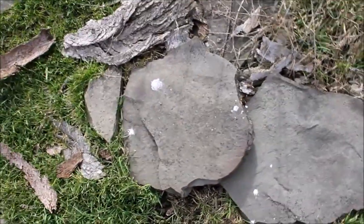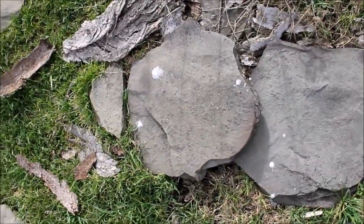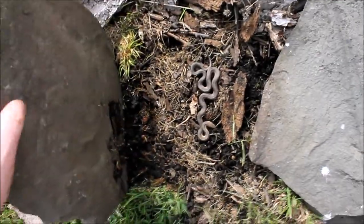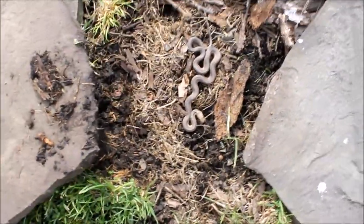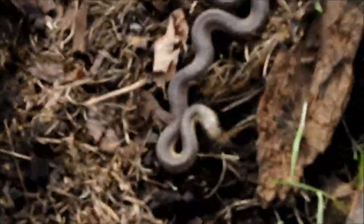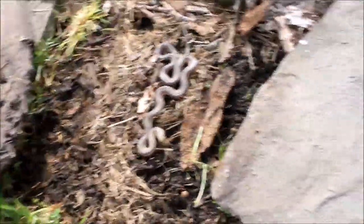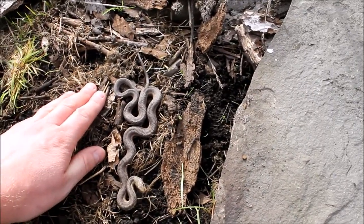This is the rock that I last saw Big Mama under — she was under here last April, you can go back and look at the video. She is not there, but that's not a bad size. Far cry from Big Mama, but I'm gonna have to move you, friend, so I don't crush you. Let's check under this rock — she's not under there either. She's gonna make us work if we want to find her.